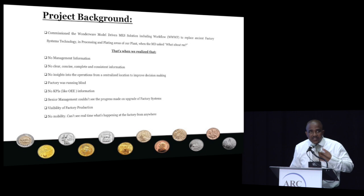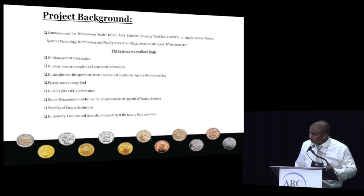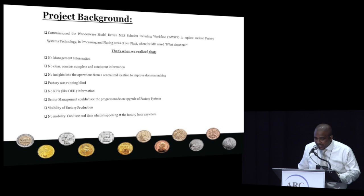This project started really when we had just completed implementing what we called the model-driven MES. We were talking to our board and bragging about how successful that implementation was, because we were trying to re-platform all our factory systems onto the new model-driven MES. We had just finalized and completed that in one part of our plant, and then our MD came to us and said, 'Guys, what about me? You're saying you've got all these systems re-platformed to the factory, but how do I see that you've done a very good job?' That's when we realized that there was no management information — no clear, concise, and consistent information coming out for our decision making.